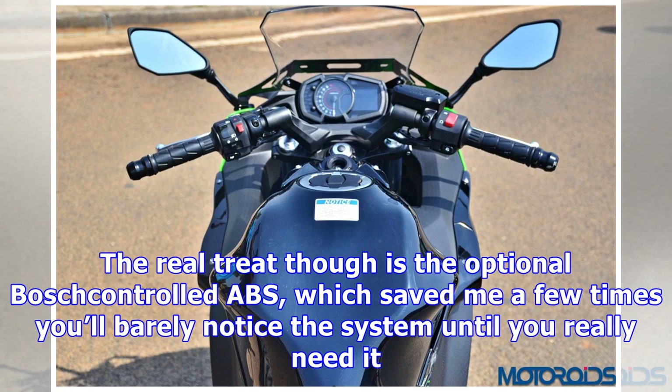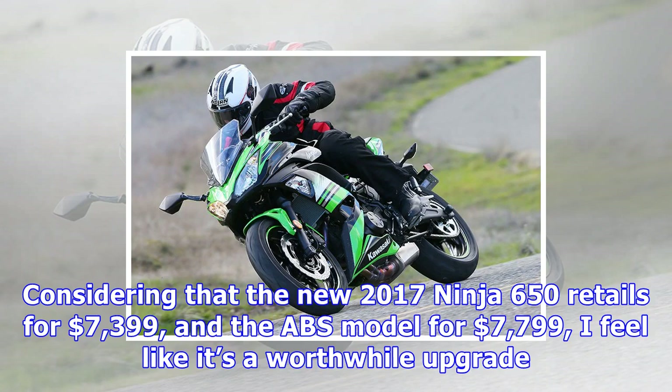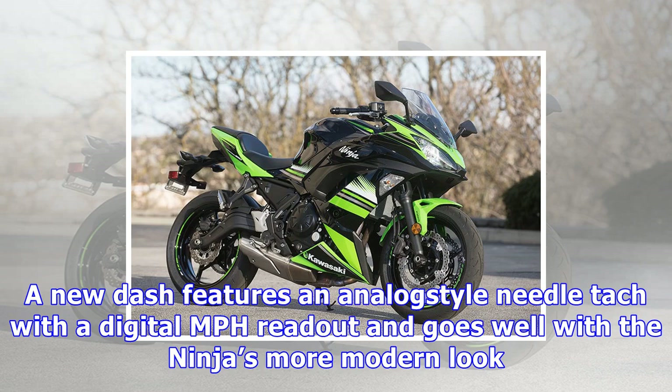A new assist slipper-style clutch is a nice extra and makes for easy up-shifting and smoother corner entry. New Nissin calipers and 300mm wave rotors up front provide good stopping power and decent feel at the lever. The real treat though is the optional Bosch-controlled ABS, which saved me a few times — you'll barely notice the system until you really need it. There is very little interruption in lever-controlled braking feel, just a nice smooth application of full braking power.